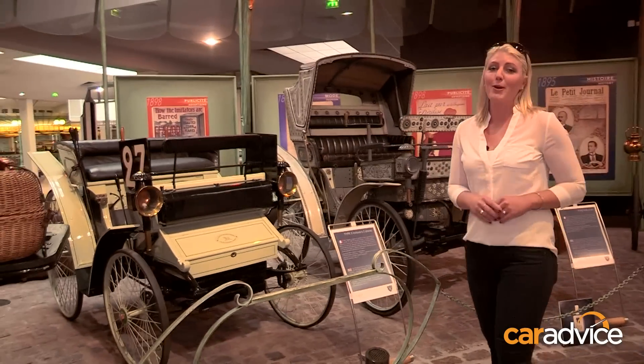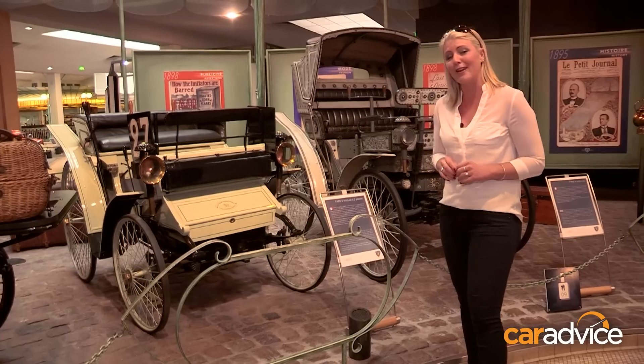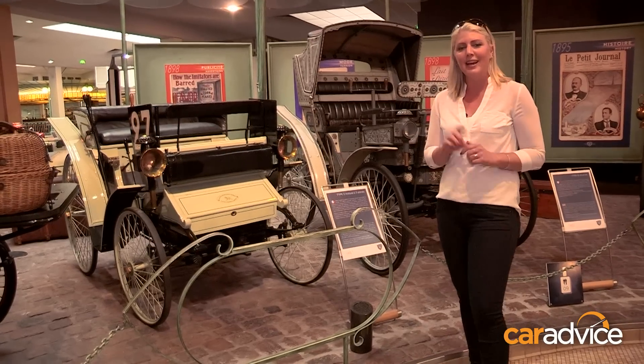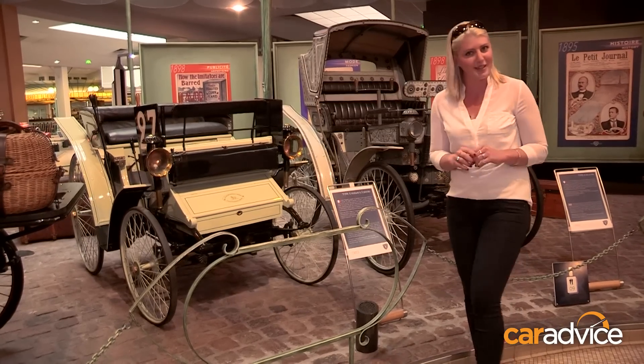Now of course what we know Peugeot best for today is its cars, and there are some beautiful old cars in here. This one is one of my favourites. It was built in 1893 and it actually won the world's first car race, which was advertised as a horseless carriage competition.